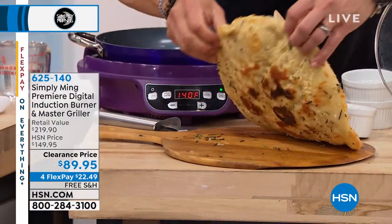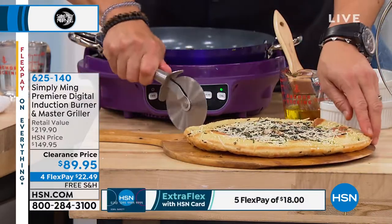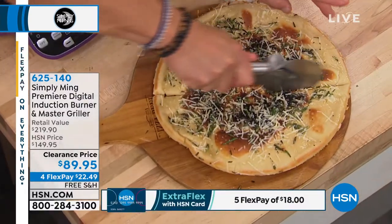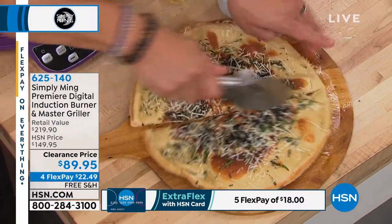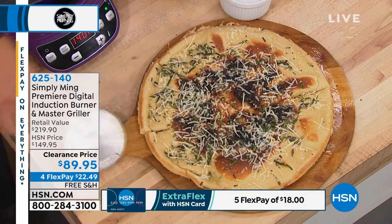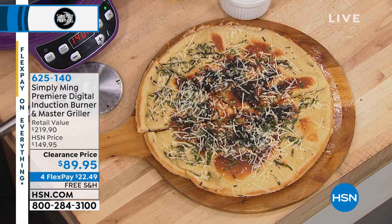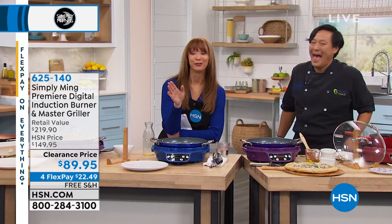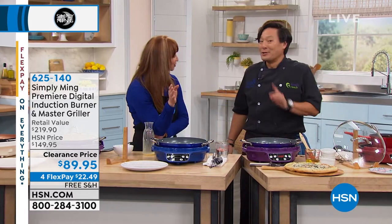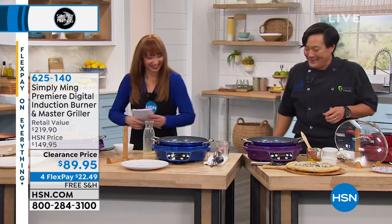Look at that pan pizza — again, you don't have to heat your oven. Look at that — just slides right out. You got nice color on the back. That's like three ingredients: Parmesan cheese, olive oil, rosemary, and sea salt. It literally is three ingredients and it's done.